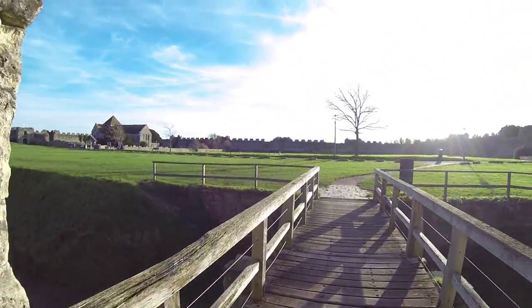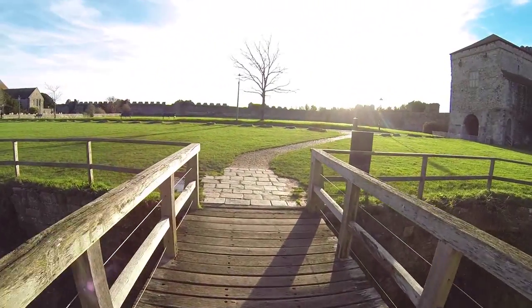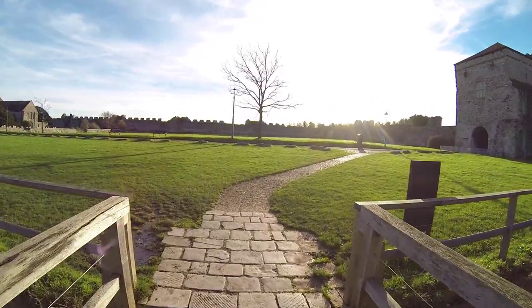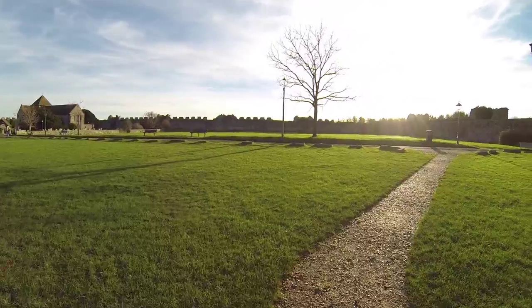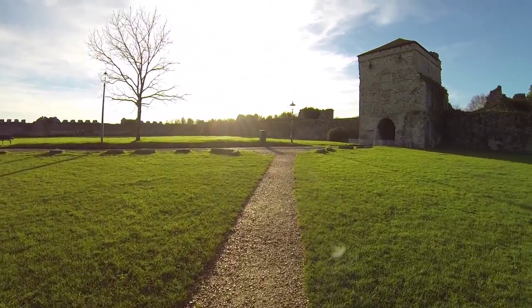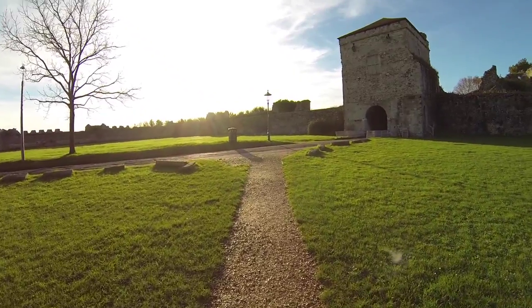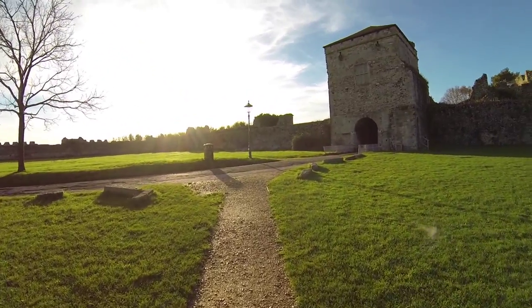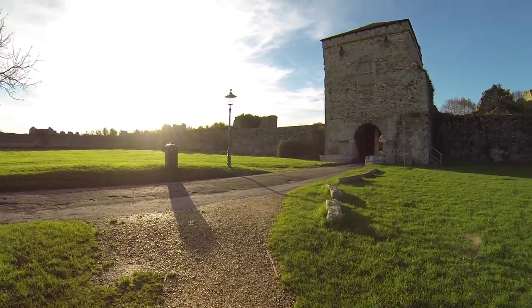It's towards the end of November now and as you can see it's fairly impressive. What I'm going to do is walk down this road a bit and film a little bit more just to show you how close it is to the sea and the main entrance.